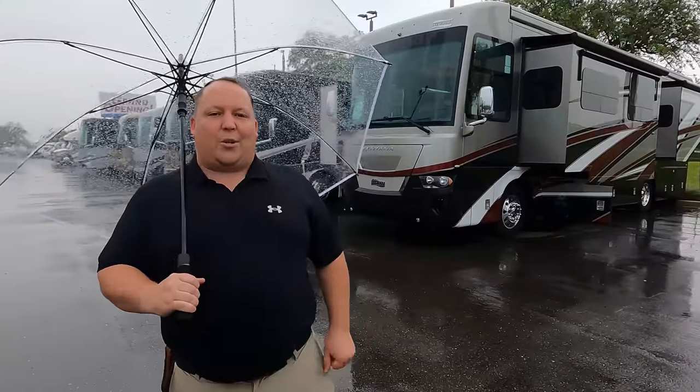Hey everyone, welcome back to another video. My name is Matt from Matt's RV Reviews — it's the world's only channel giving you that true and unbiased review about every RV that we review.